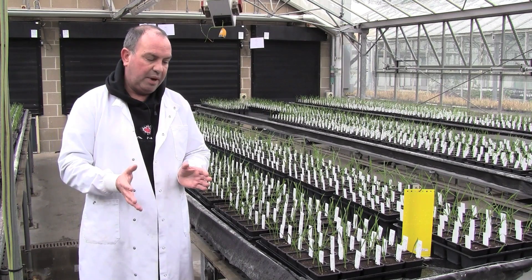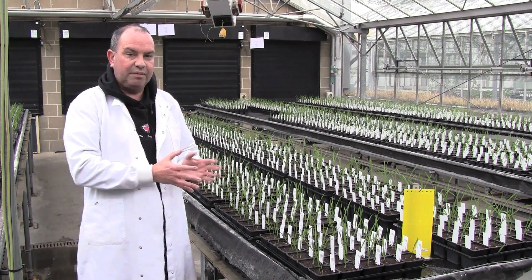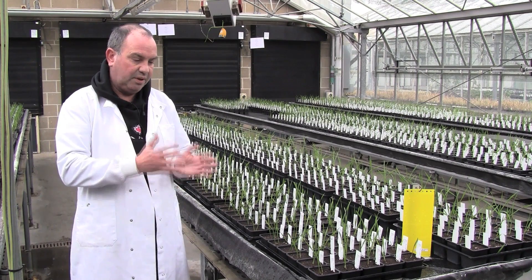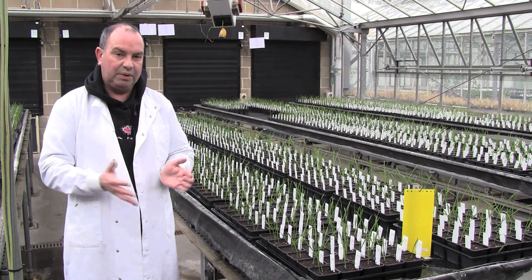If you have an earlier flowering variety planted in some of your acreage and you manage to escape some of that difficult period by having it harvested earlier than the remainder of the crop, then that's kind of an insurance policy for the grower.